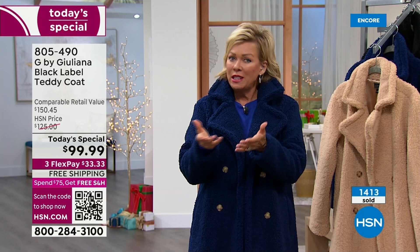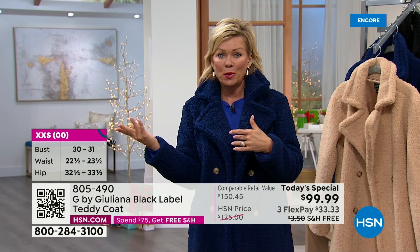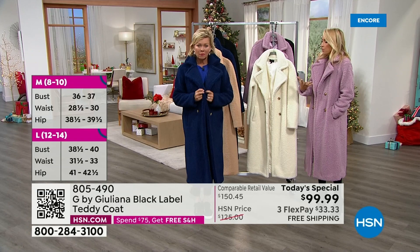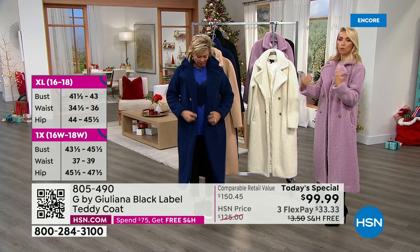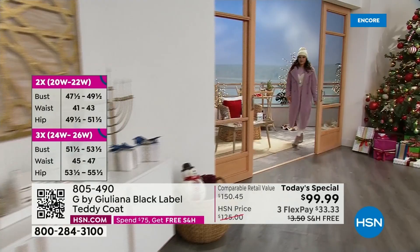I tried on the small and medium — the medium was too big. I'm a small and this fits great, even with a sweater underneath. The small is perfect on me and that's how it's supposed to fit — you don't want it too tight. It looks great unbuttoned and will look perfect buttoned too. It's supposed to have that cool, slightly oversized look.